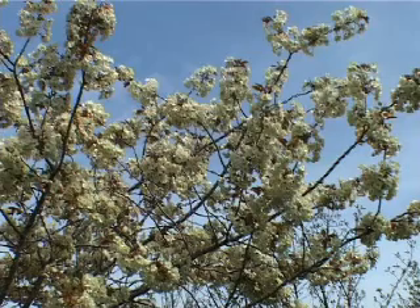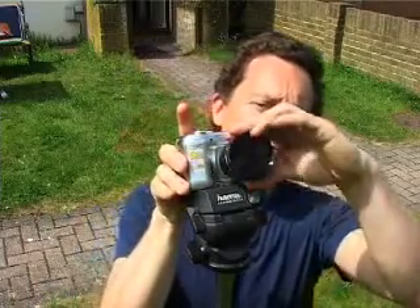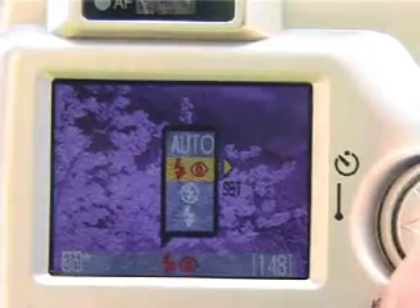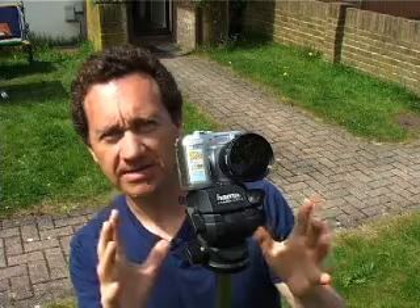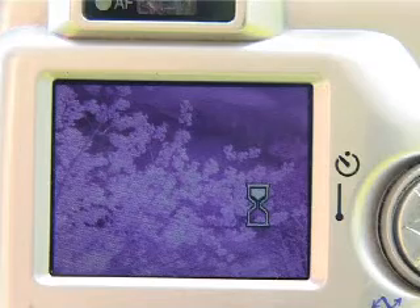Turn on the camera. I'm going to adjust it so that I'm photographing what I want to photograph. Then I take a visible picture. Then I add the infrared filter. I've got to remember to turn off the flash, and then I set it to the 10 second timer. With the 10 second timer I can just leave it nice and steady on the tripod. And the camera automatically takes an infrared photo. Before I turn it off I need to remove the infrared filter.